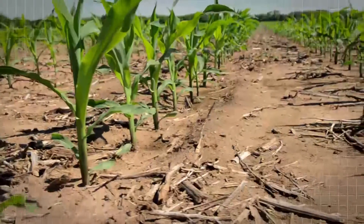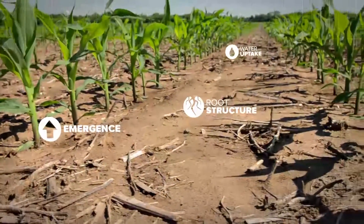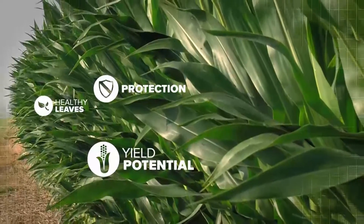From planting through harvest, emergence to grain fill, phosphorus is an essential nutrient in crop production. It fuels nearly every stage of plant growth and encourages healthier plants and stronger yield potential.